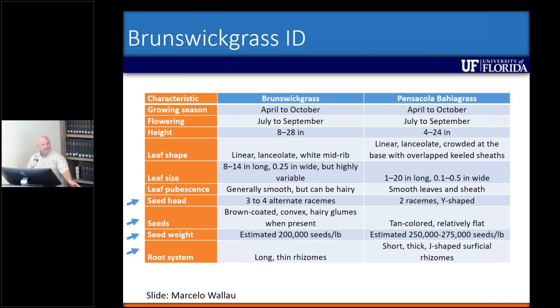The seeds of Brunswick grass are brown-coated and convex, versus Pensacola bahiagrass seeds, which are tan-colored and relatively flat. Seed weight has a little bit of difference, but you can't really weigh those in the field to identify them. The easiest way, at least for me, if you don't have seed heads, is to look at the root system. Brunswick grass has long thin rhizomes, much like cogongrass, whereas Pensacola bahiagrass has short thick rhizomes that tend to be on the surface.